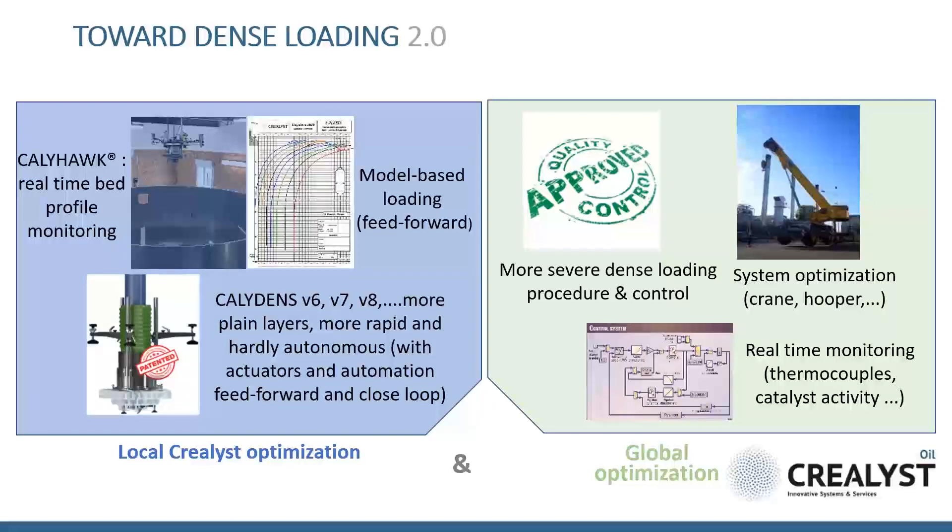The oil and gas domain is today more and more digital — we talk about refineries 4.0. We also try to integrate this digital improvement for reaching dense loading 2.0. In this slide we give some examples. We have to keep in mind that optimization can also concern the whole system and not only the dense loading vendor.